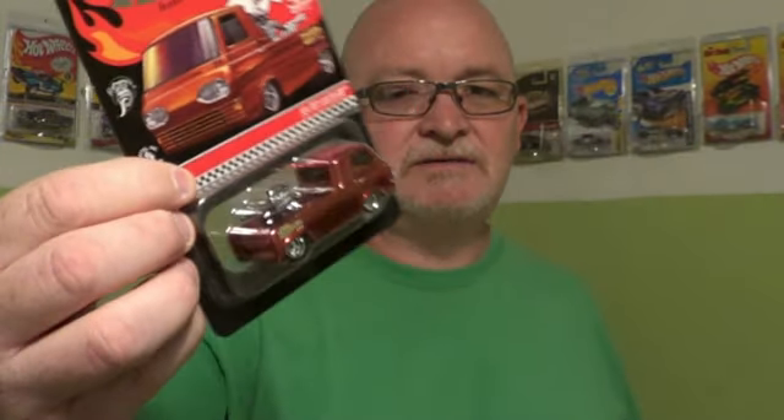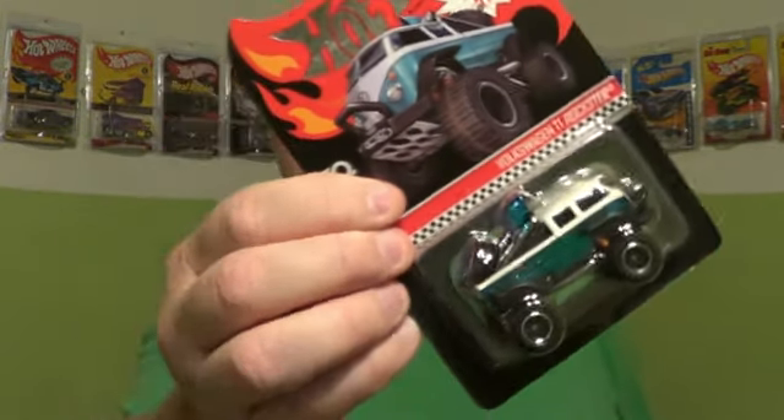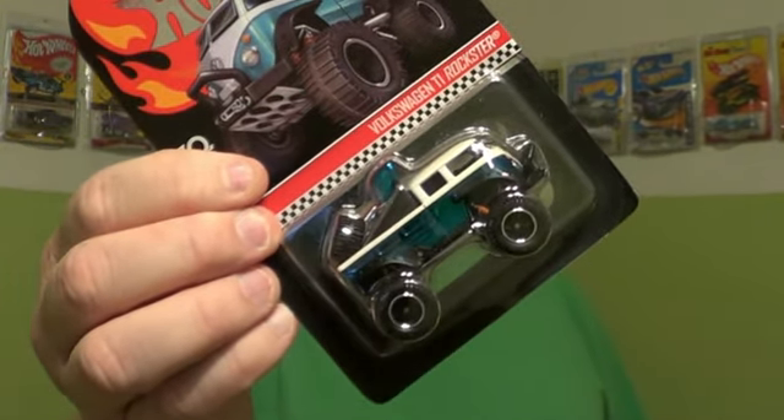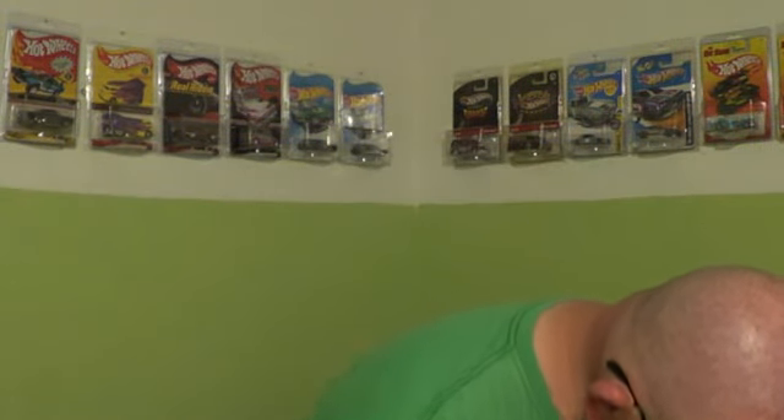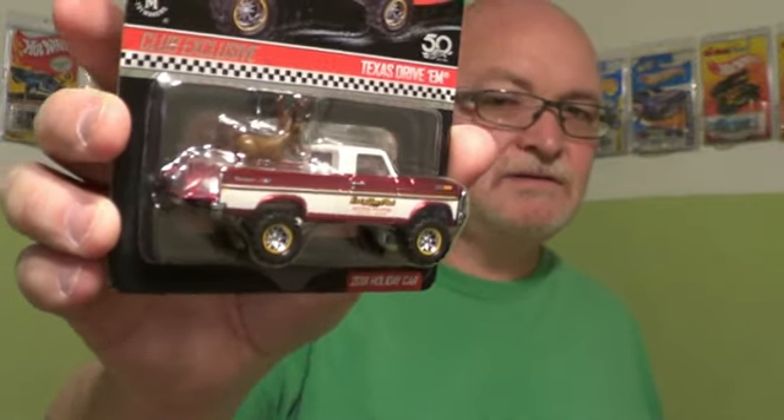We're going to have some HotWheelsCollectors.com exclusives that I'll be opening for you guys to see — even the Christmas one from 2018. It's got the reindeer in the back of it.